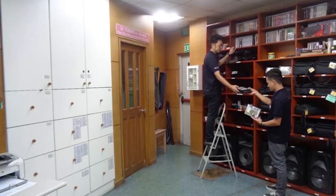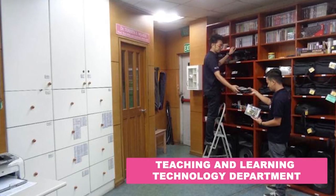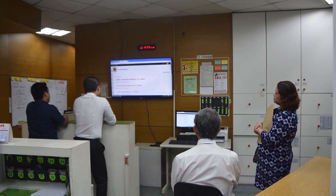Beside the MAR is the Teaching and Learning Technology Department. Modern state-of-the-art technology, media materials, and audiovisual production equipment are provided to faculty members and non-teaching personnel for various educational activities.